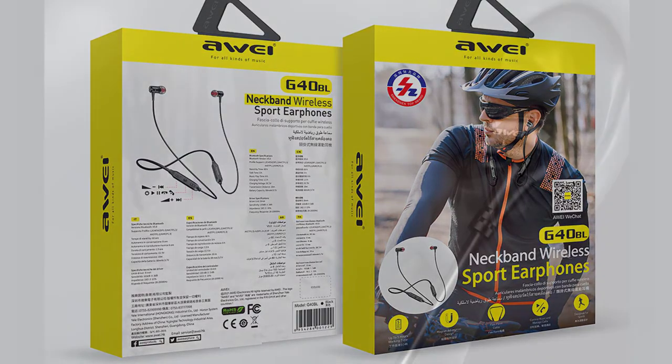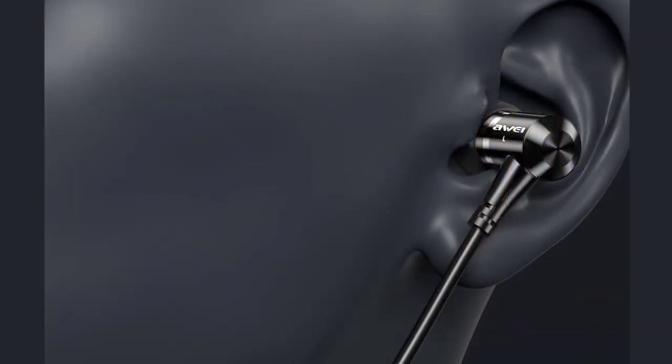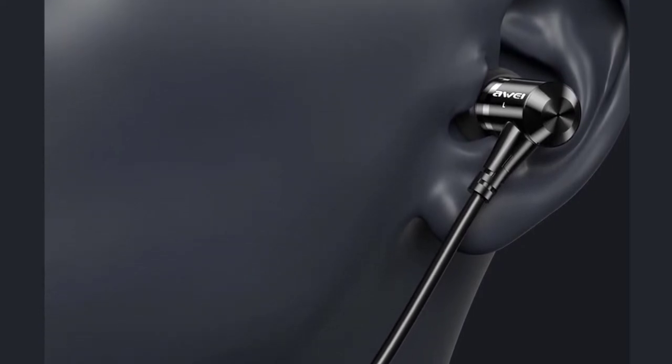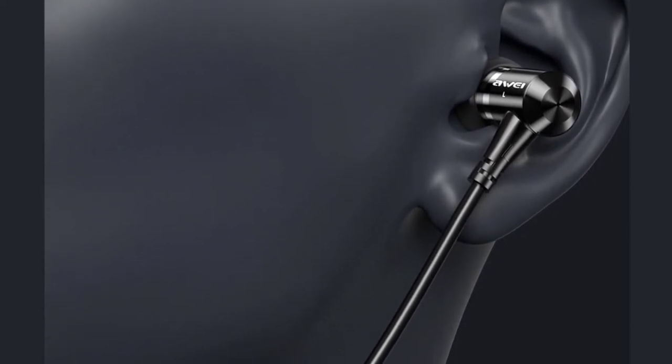With a secure and comfortable fit, these Bluetooth earbuds will stay put even if you're jumping, running, or dancing. It is also a perfect gift for your friends, family, and loved ones.